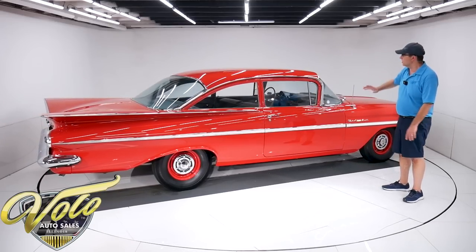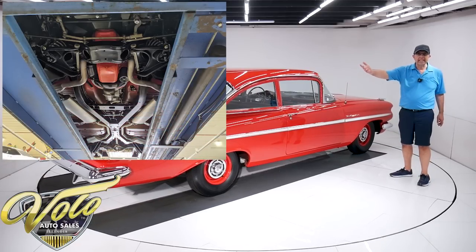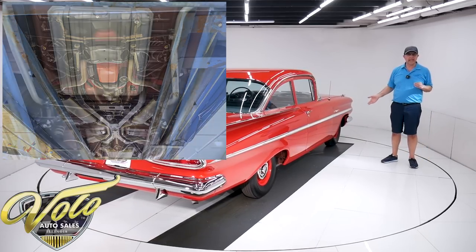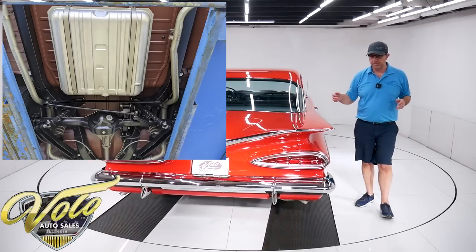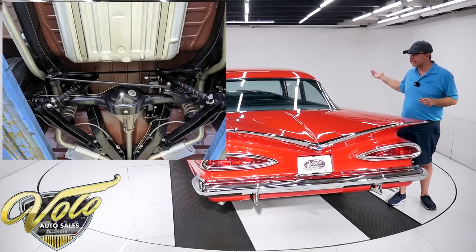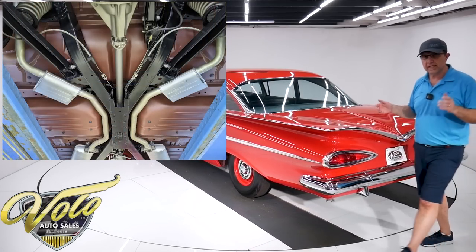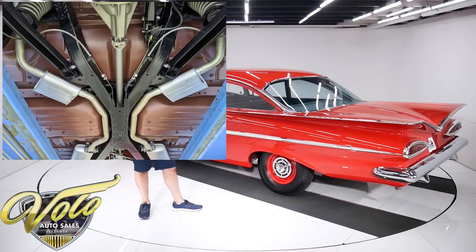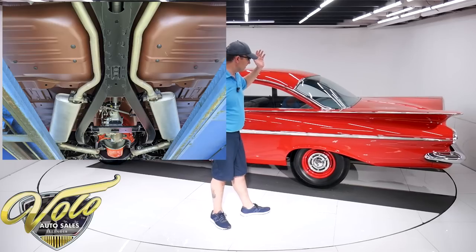The body was off the frame — we have pictures of it as just a bare shell. The floors are all pristine metal: the braces, the floors, the rockers, all of it is really nice. Painted in red oxide primer. The entire frame and chassis was stripped down — it's smooth, not pitted, just a nice satin black chassis. The front end was completely rebuilt: all the steering components, ball joints, bushings, springs, and shocks. It has the correct spiral shocks, just like they would have had back then. Same thing in the back — all the rear suspension, bushings, spring shocks, all redone.